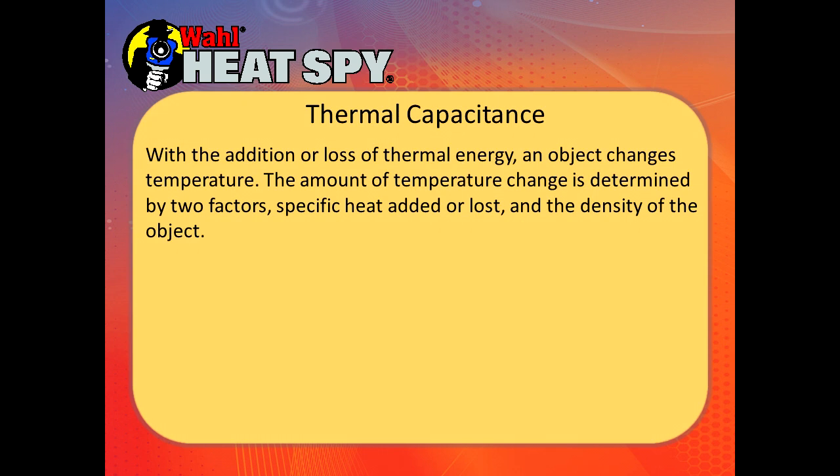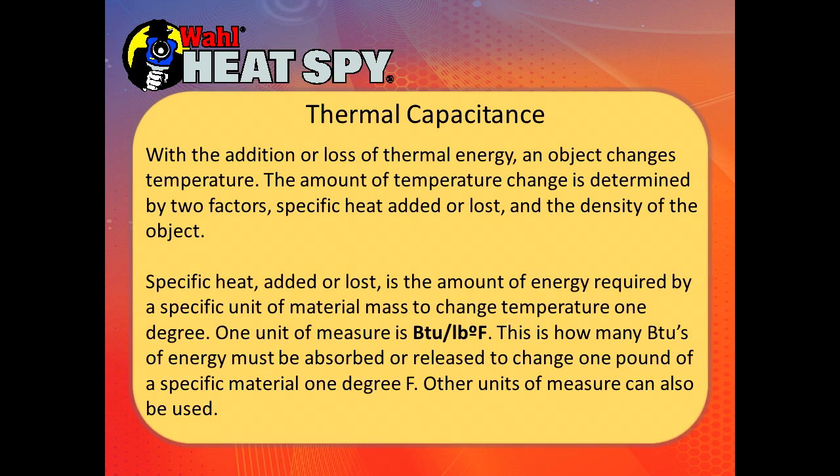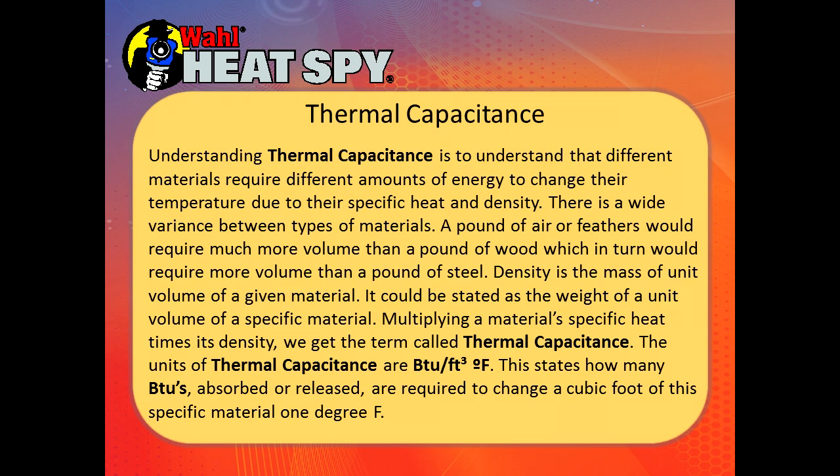With the addition or loss of thermal energy, an object changes temperature. The amount of temperature change is determined by two factors: the specific heat added or lost, and the density of the object. Specific heat is the amount of energy required by a specific unit of material mass to change temperature one degree — measured in BTU per pound per degree Fahrenheit. Thermal capacitance is the understanding that different materials require different amounts of energy to change their temperature due to their specific heat and density.